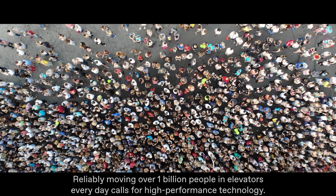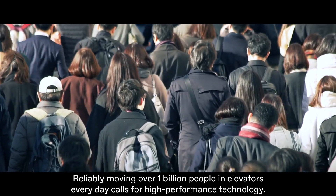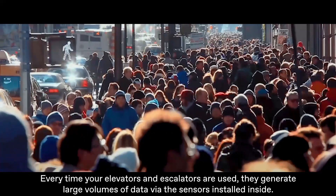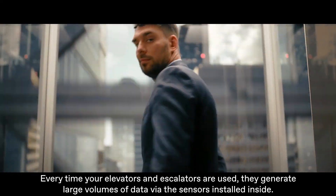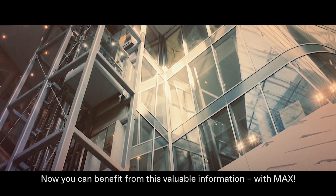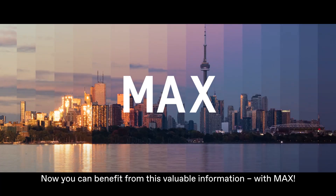Reliably moving over 1 billion people in elevators every day calls for high-performance technology. Every time your elevators and escalators are used, they generate large volumes of data via the sensors installed inside. Now you can benefit from this valuable information with MAX.